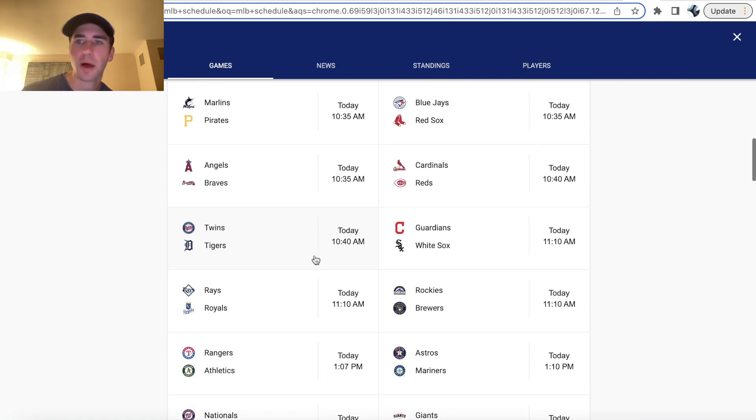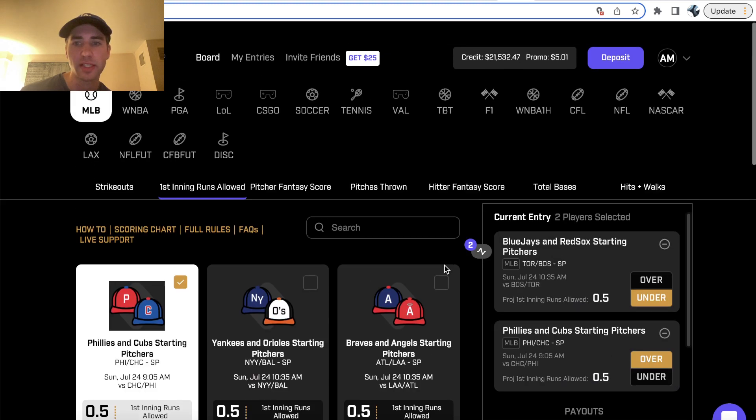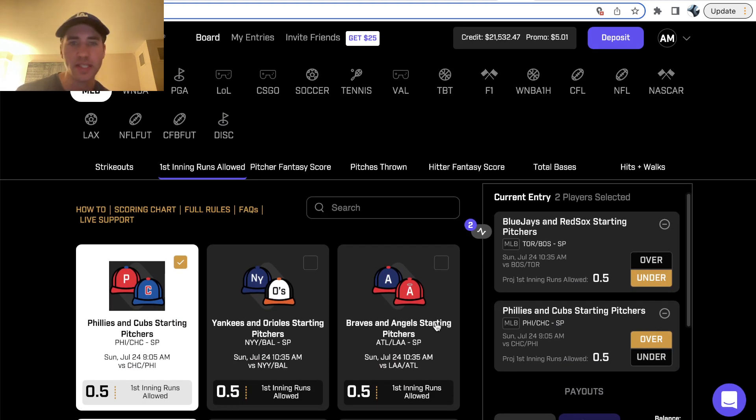What's up DFS players? We have 15 MLB games today and we're going to be going through the best PrizePicks entry. So what are the best DFS picks for today?